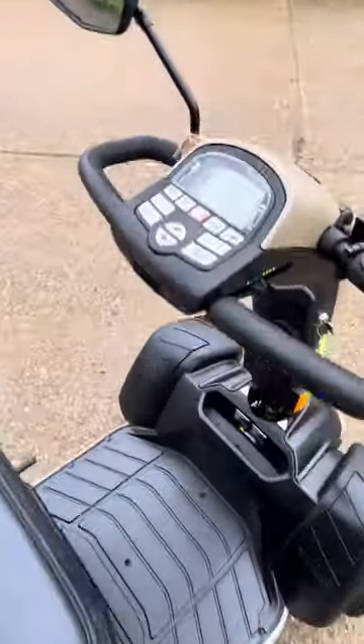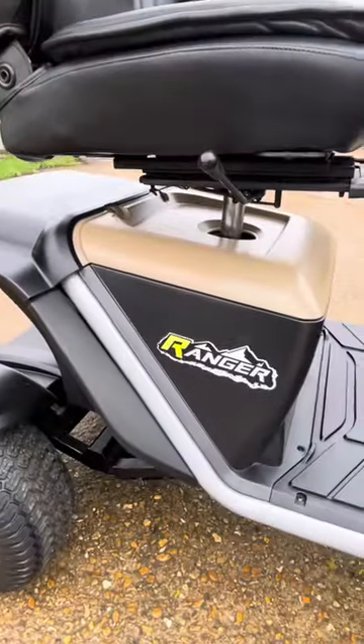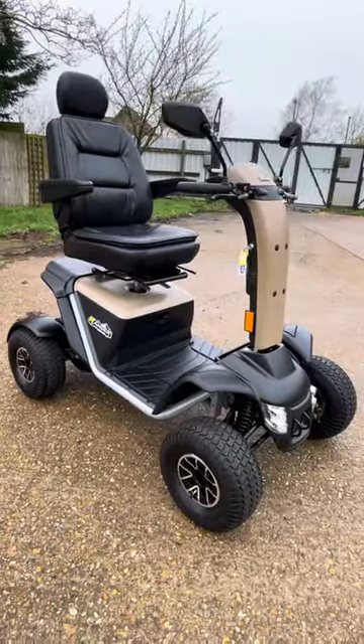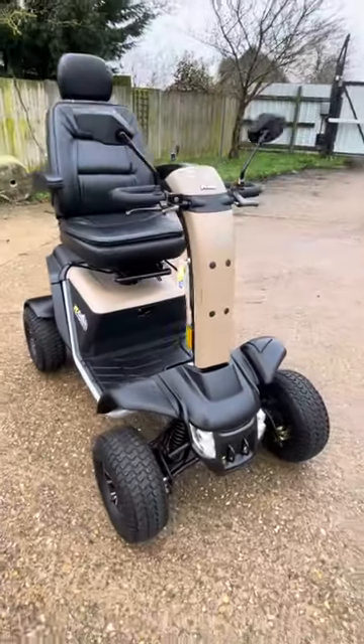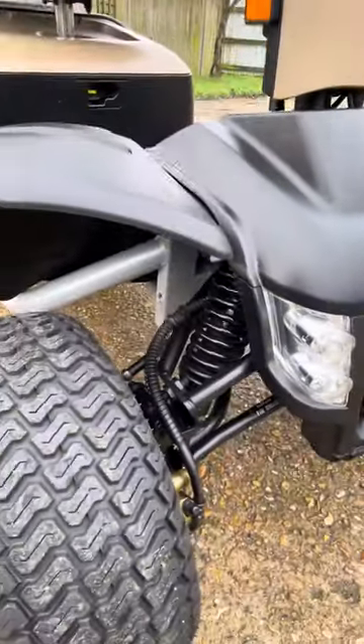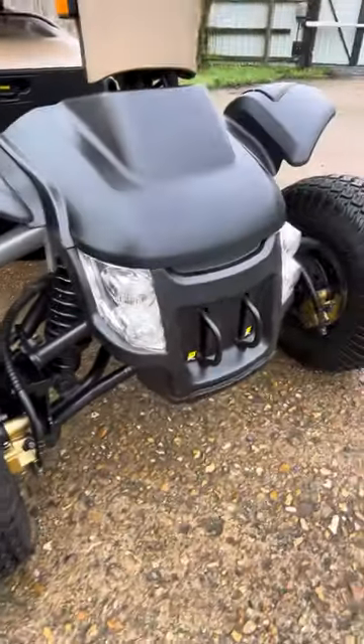2021 Pride Ranger — technically the Ranger 2 because it was originally the first one. This scooter is in stunning condition, as you can see from everywhere inside. The tires still have the knobbles on them.